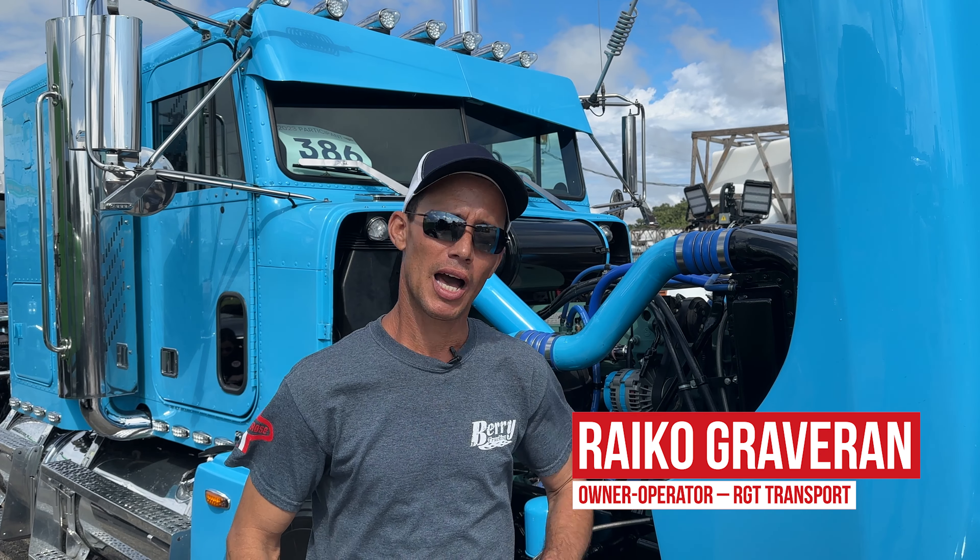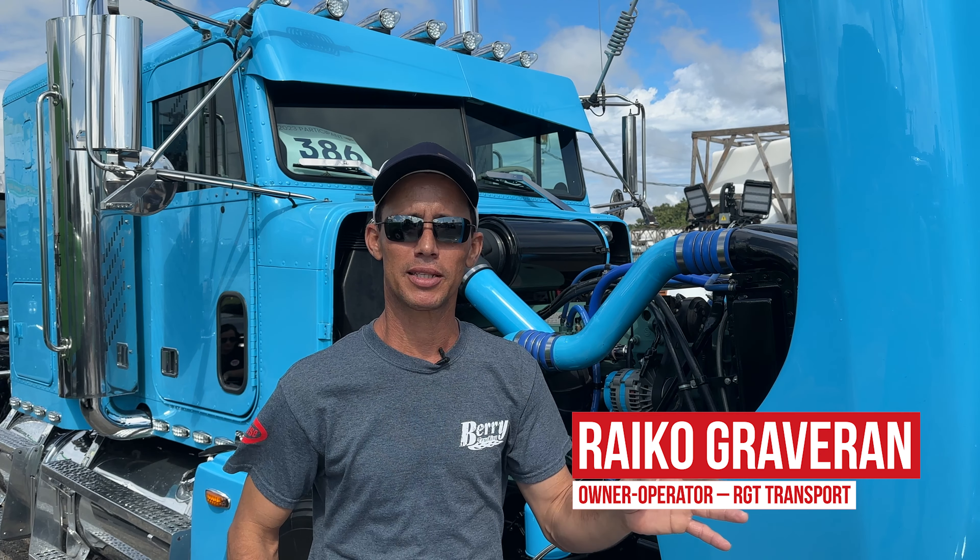My name is Rico Greiberan. I'm from Orlando, Florida — that's where I'm based. I'm an owner-operator of a single truck, so it's a one-man show.